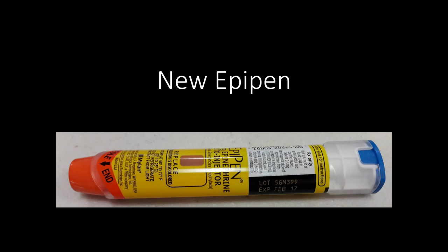Hello guys and welcome to a new video. Today we are going to talk about a new version of the EpiPen. What is the EpiPen?